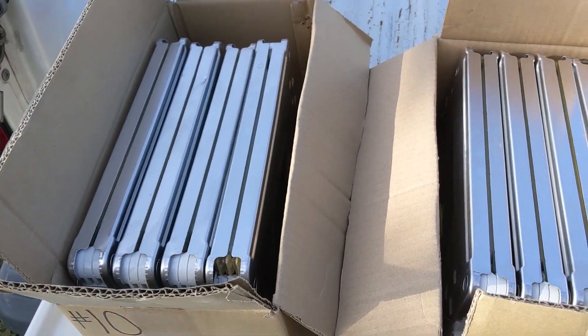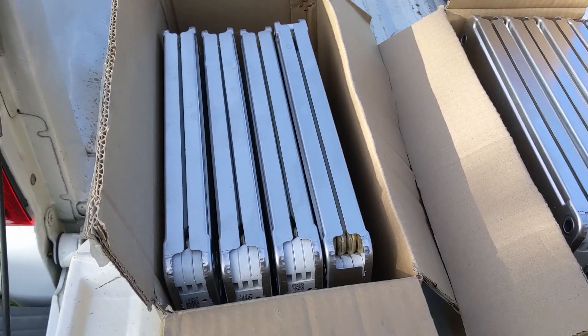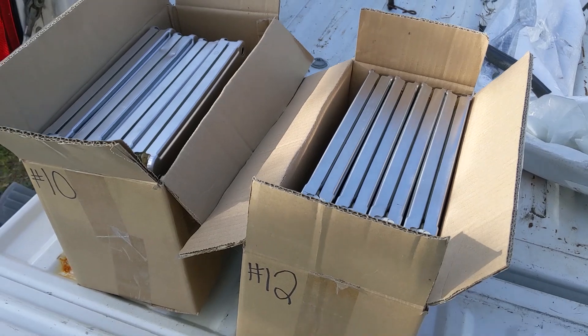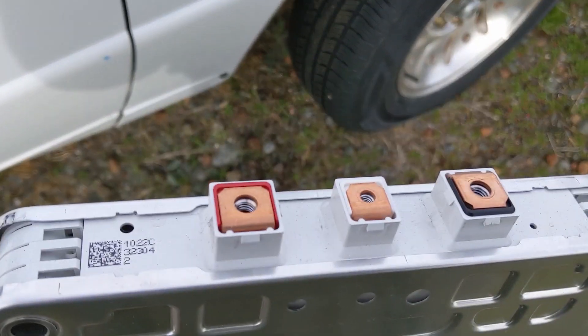These Nissan Leaf cells were widely available but seem to have been largely sold out now. They're still a very valid option, especially if you want to dip your toe into working with second-life batteries or lithium batteries for various applications. I'd love to hear from you — have you worked with Nissan Leaf batteries before? What were your experiences? As always, if you enjoyed this video please like and subscribe — it really helps the channel. Thank you for watching.